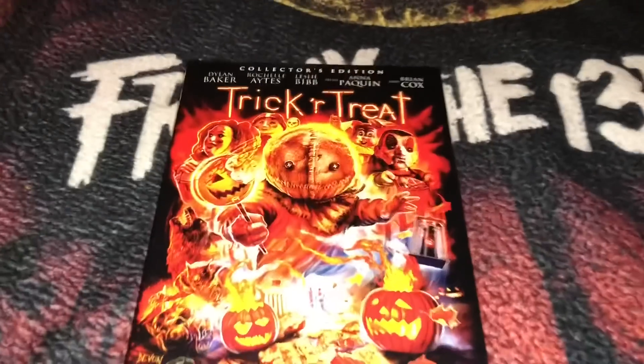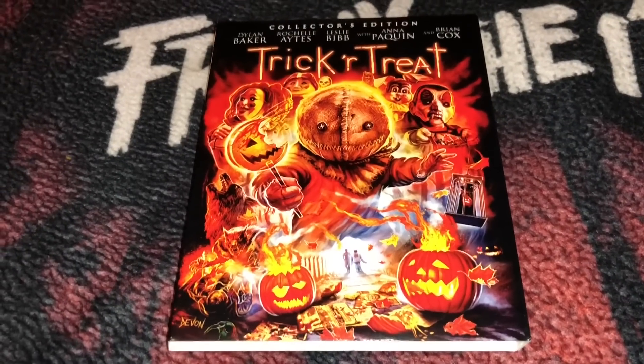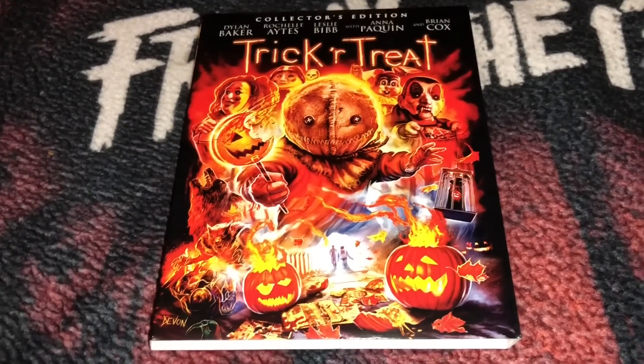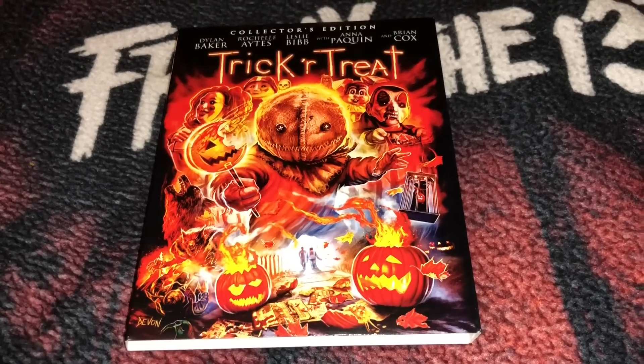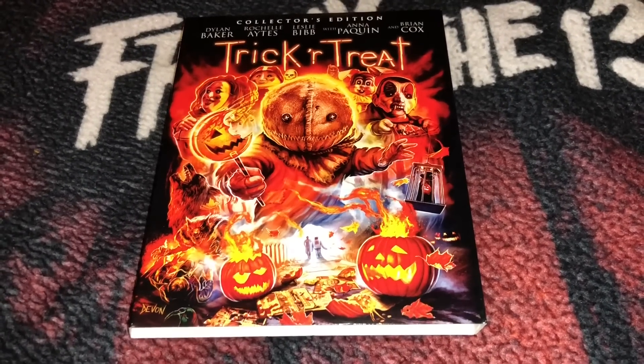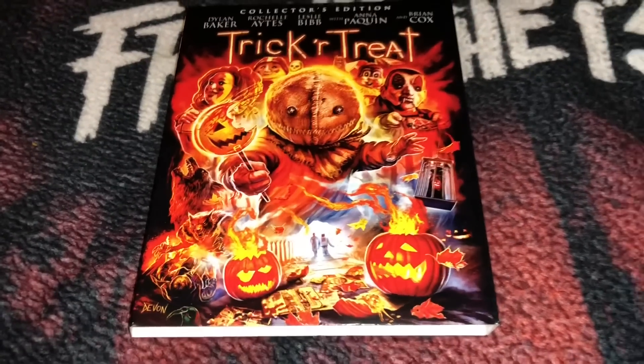In my opinion, this is a must-watch for the Halloween season. It is a horror anthology film called Trick or Treat. This is the second time it has a Blu-ray release, but this one does have some new special features. I really like that commissioned artwork by artist Devon.